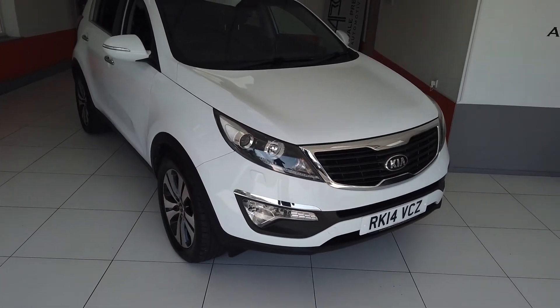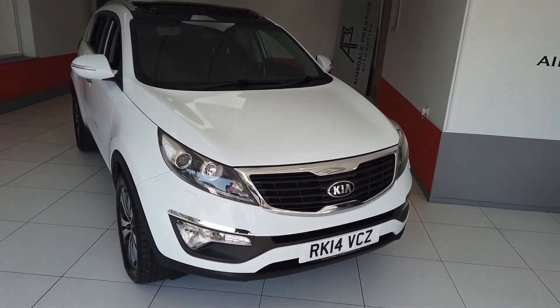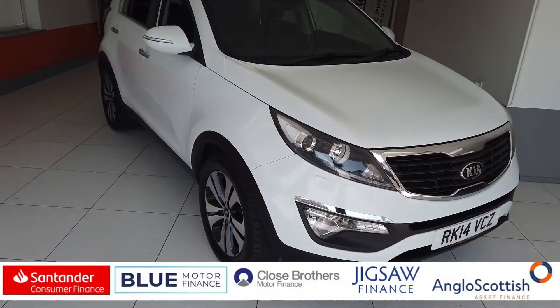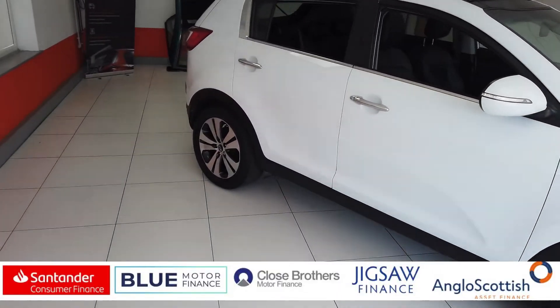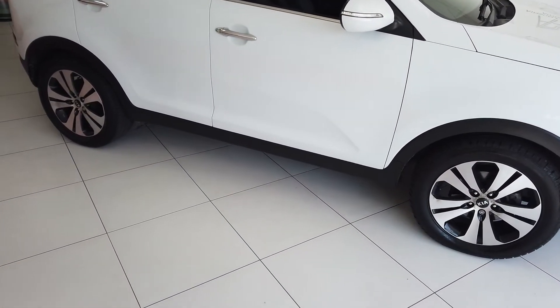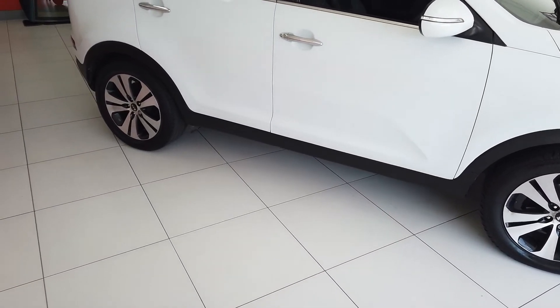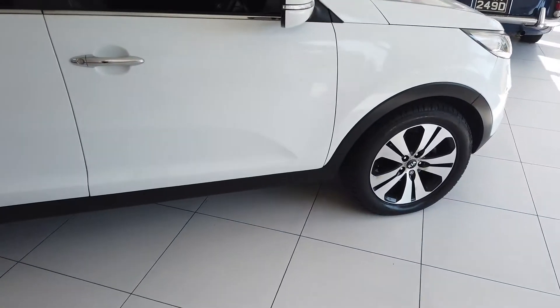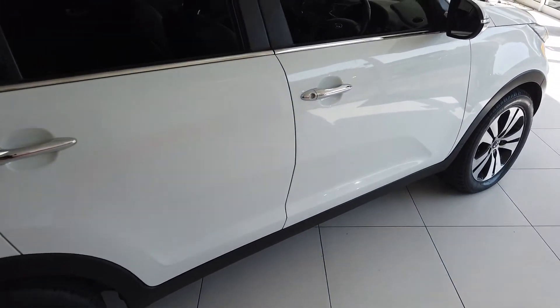Hello, my name is Max from Ainsdale Prestige Automotive and I've got a video today for you of this Kia Sportage. So it's a 2014 car — it's done 53,000 miles. 53,000 miles. Very nice condition, good spec on it as well.